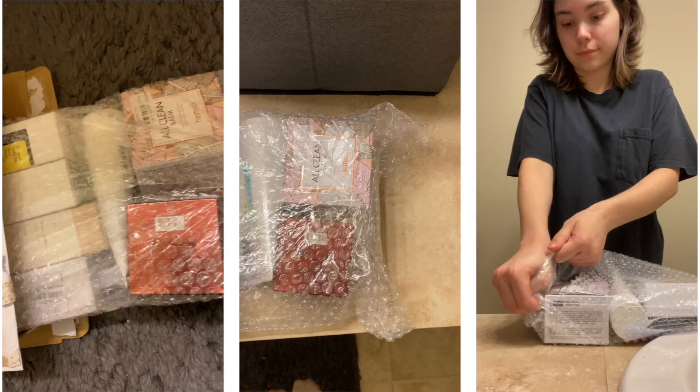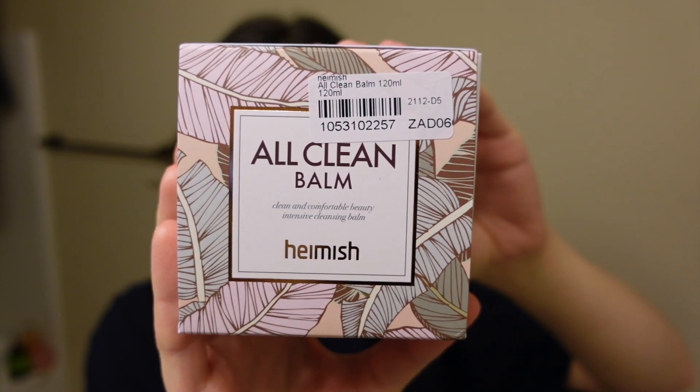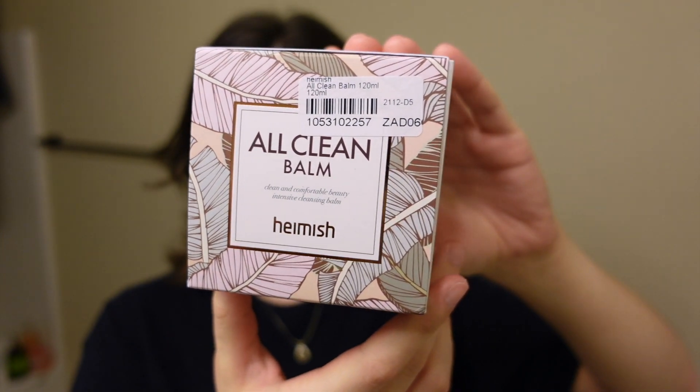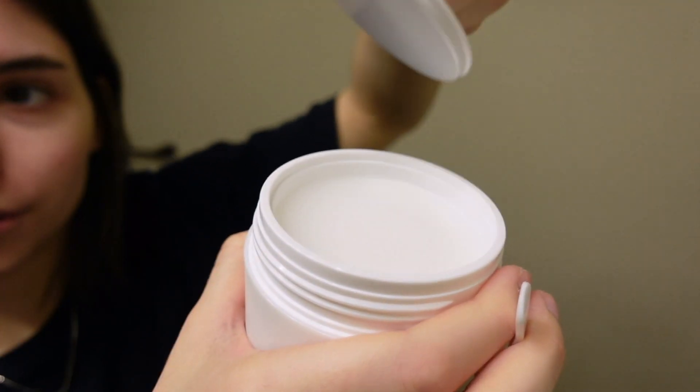I already opened up everything. First up we have the All Clean Balm — Clean and Comfortable Beauty Intensive Cleansing Balm by Hamish. It's a daily cleanser for removing heavy makeup easily. It comes with this little spatula. It smells like a really toned down version of Vicks Vapor Rub.